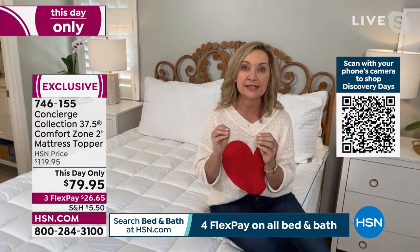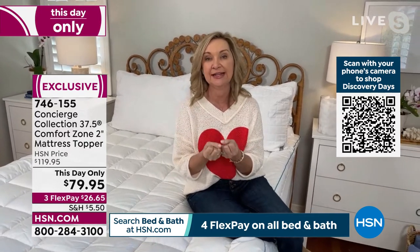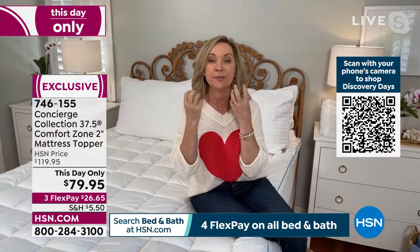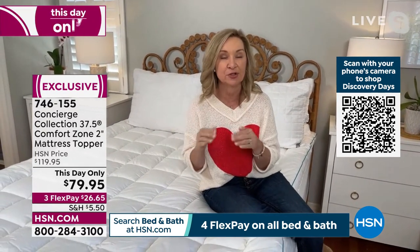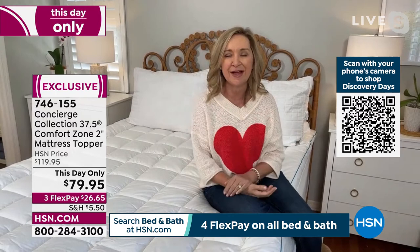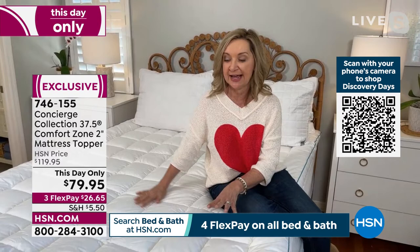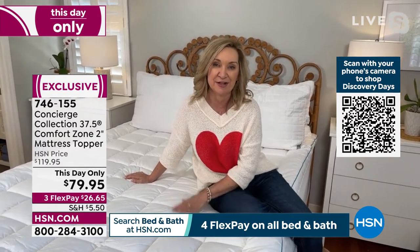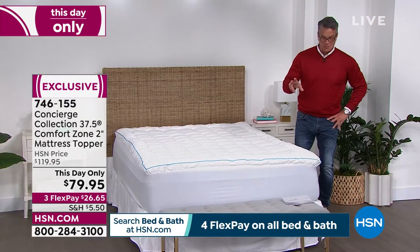There are actually natural particles in the fibers that encapsulate heat and moisture — not just wicking it away from your body but encapsulating it so you can sleep at the optimal temperature. Sleep and temperature really go hand in hand. This is brand new to us — a lot of technology — and I can't wait to tell you more about it.